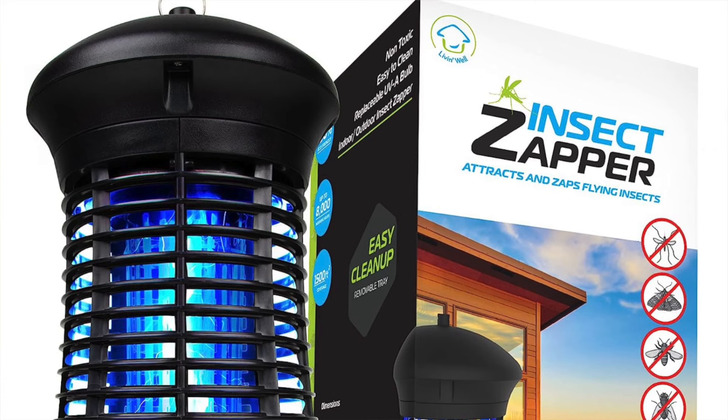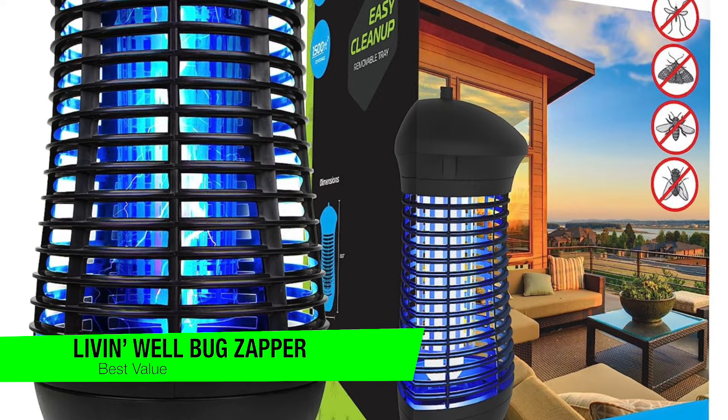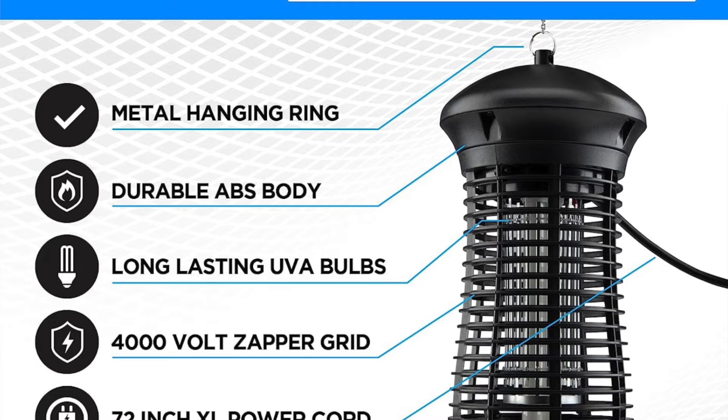The next one on my list is my recommendation for best value — the Livin' Well Bug Zapper. For about half the price of the Flowtron, this bug zapper is an excellent choice for those wanting to spend less money but still have a quality device.